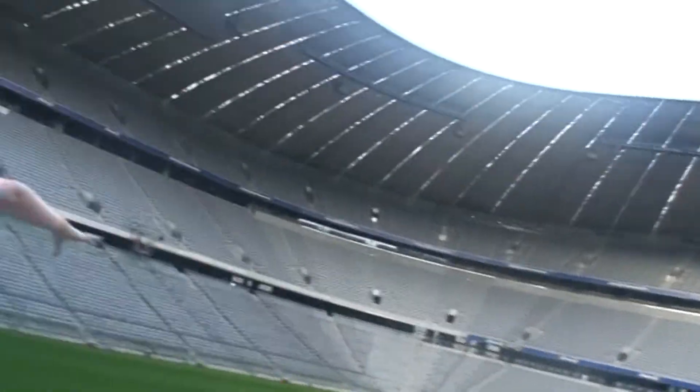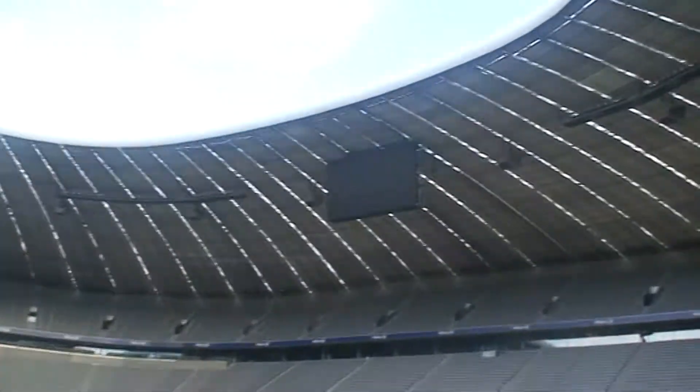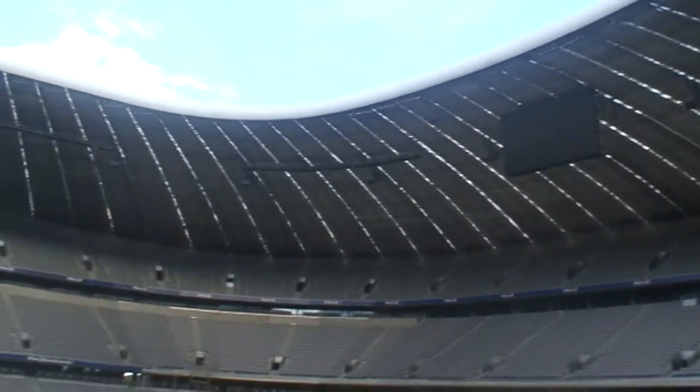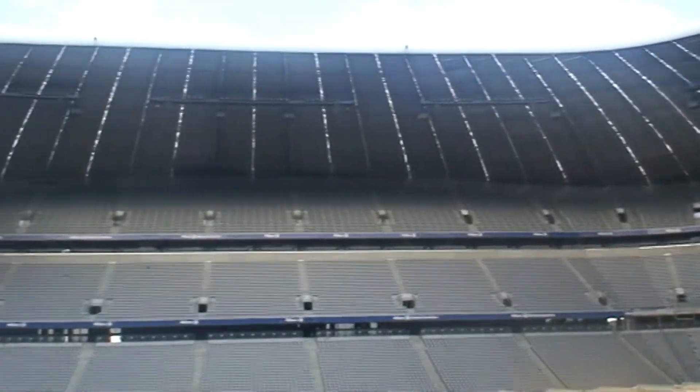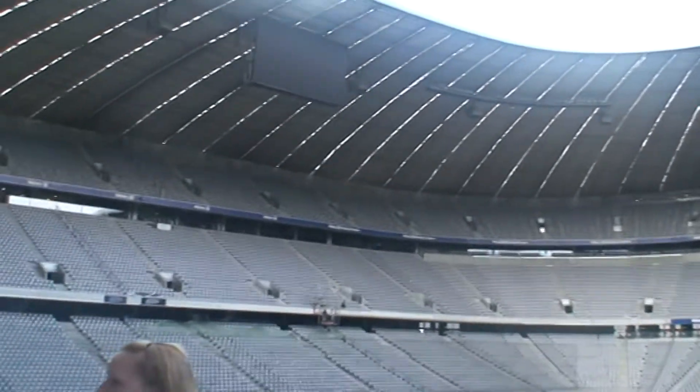Down here are the seats of the substitutes. In the middle, this light or dark green thing — it's wet right now — this is our players' flap. This players' flap is unique in Germany. It only has one counterpart, and that's in Barcelona. This one is newer and much more modern.